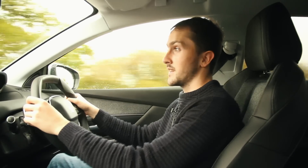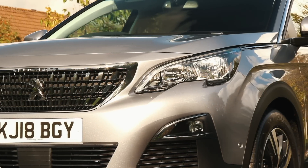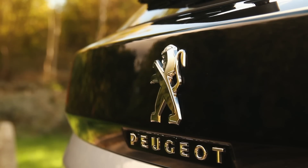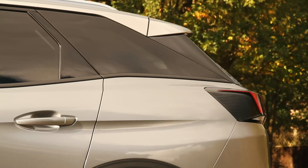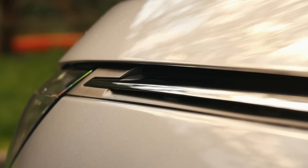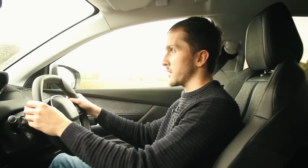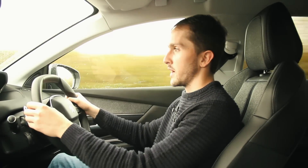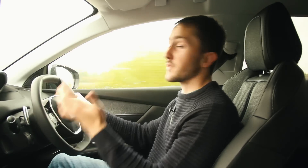With the EAT8 gearbox, prices start at £25,709 for the 130 brake horsepower petrol, £27,679 for the 130 brake horsepower diesel, £29,509 for the 180 brake horsepower petrol, and £31,229 for the 180 brake horsepower 2-litre diesel, which is what I have here.